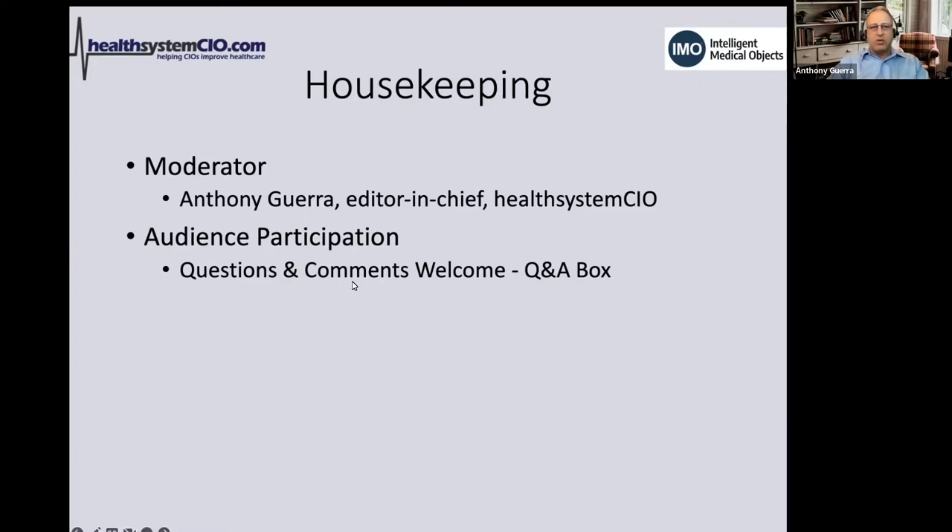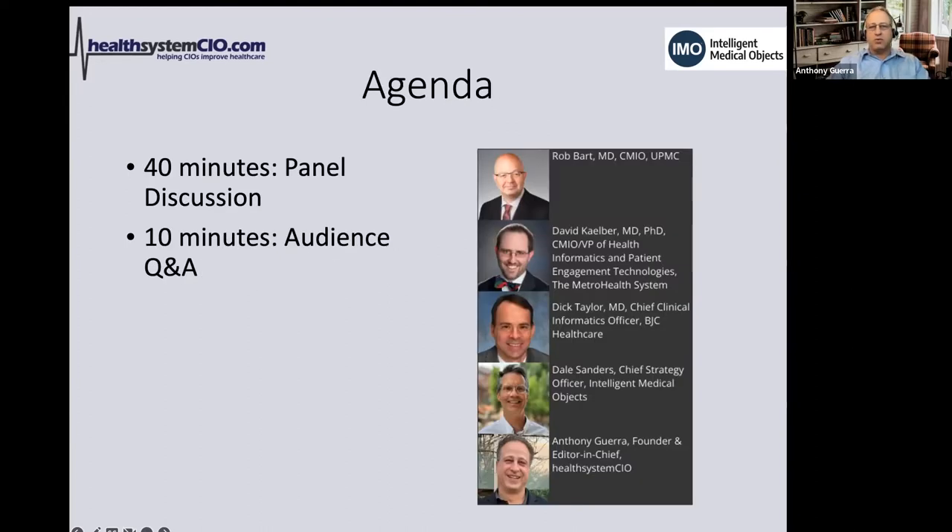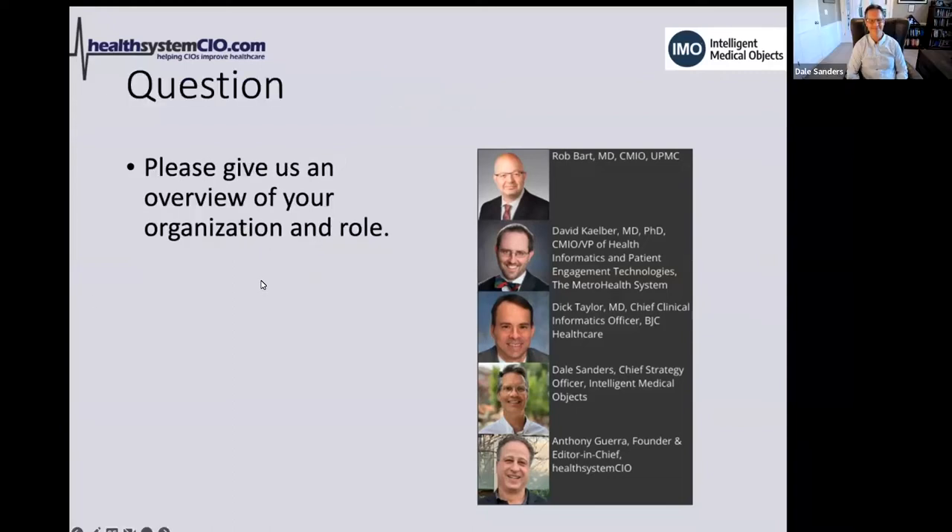We're going to spend about 40 minutes with our main panel discussion featuring Dr. Rob Bart, CMIO at UPMC; Dr. David Kelber, CMIO and VP of Health Informatics and Patient Engagement Technologies with the Metro Health System; and Dr. Dick Taylor, Chief Clinical Informatics Officer with BJC Health Care. We're also joined by Dale Sanders, Chief Strategy Officer with Intelligent Medical Objects.